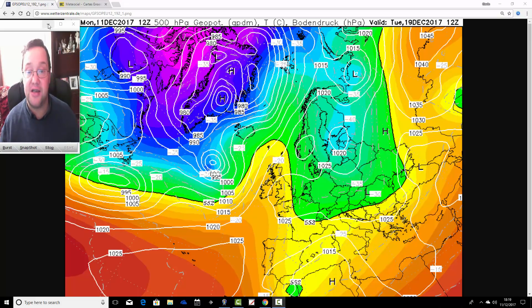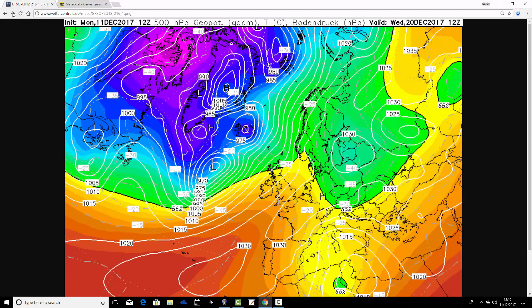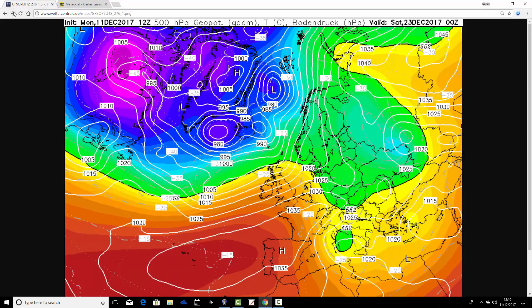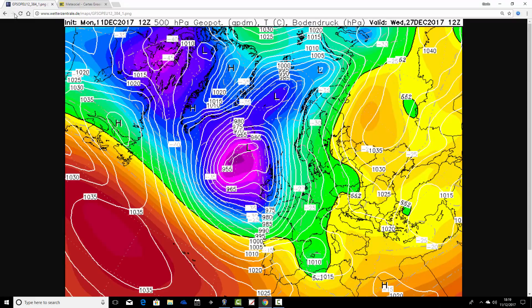We'll look at the GFS ensembles beginning with the operational run — the midday run, which came out a couple of hours ago. Starting on the 19th of December, it shows things still quite cold with a ridge of high pressure close to the country. By Wednesday the 20th, we begin breaking that ridge down and bringing in milder air from the Atlantic. That leads to a more unsettled run up to Christmas, turning quite unsettled by Christmas Eve with a lot of wind and rain. Christmas Day and Boxing Day look very unsettled too, finishing on the 27th looking very wet and windy — actually very stormy, with gale force winds and heavy rain.